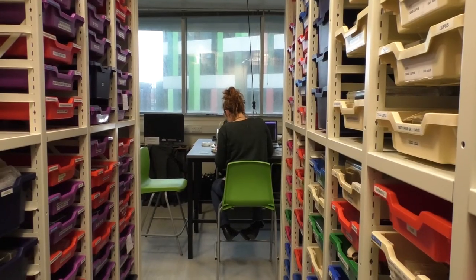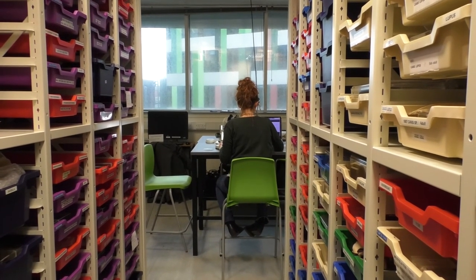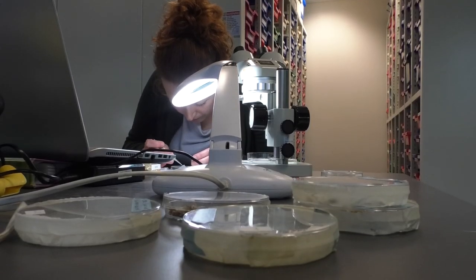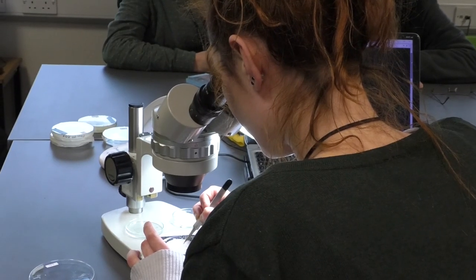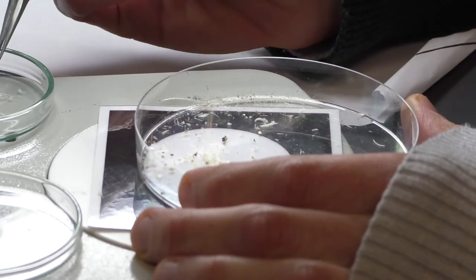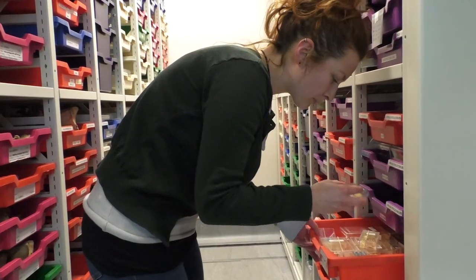What I'm doing is trying to identify fish bones and recognise the species in order to reconstruct the diet of the otters. I try to compare this material with the material in our reference collection.